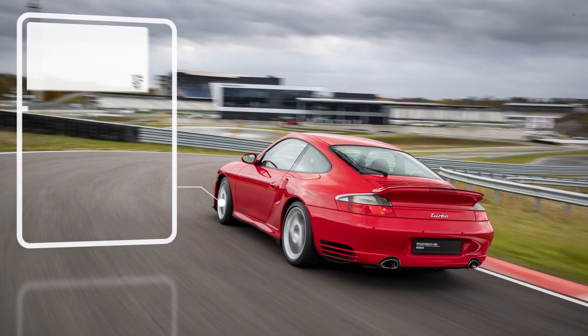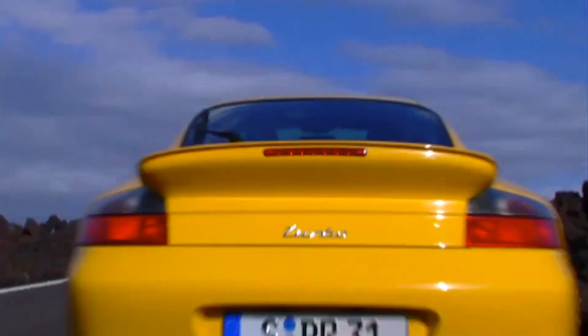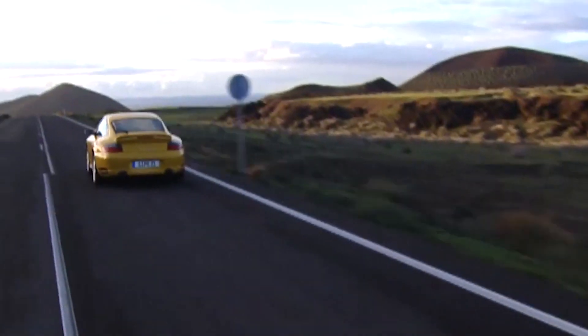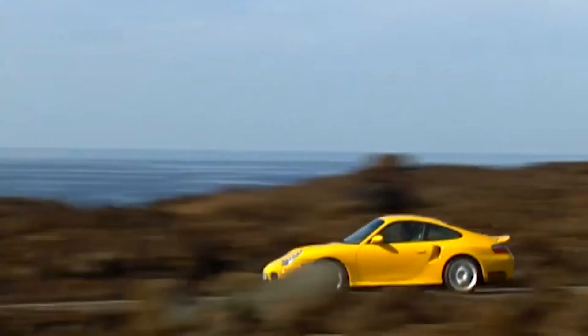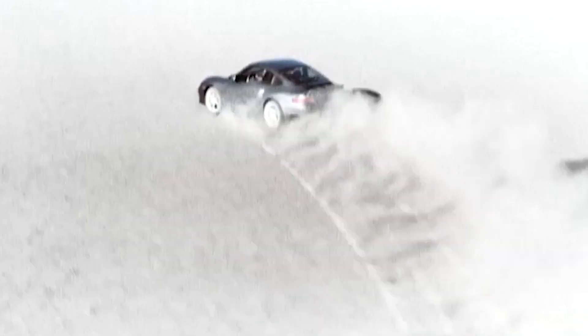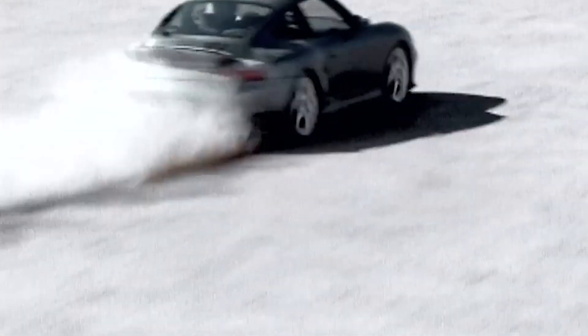With the new model, the 996, Porsche changes everything. In a break with decades of air-cooled history, the six-cylinder Boxer engine is now water-cooled. The change is well-justified. The turbo with 420 horsepower from 3.6 liters of displacement is launched in 2001. This model generation is based on a completely new technical platform. For the first time, the customer can choose either a six-speed manual gearbox or a five-speed Tiptronic automatic. In addition, an entirely new ceramic brake system sets new standards in safety.